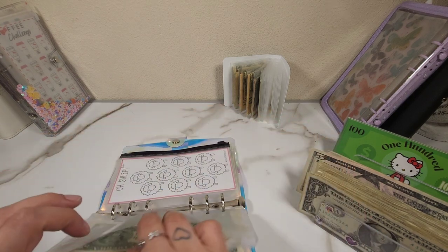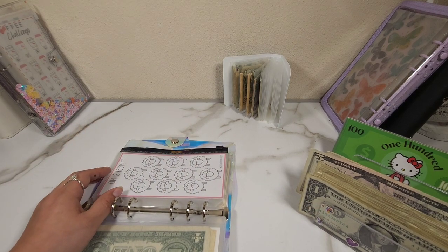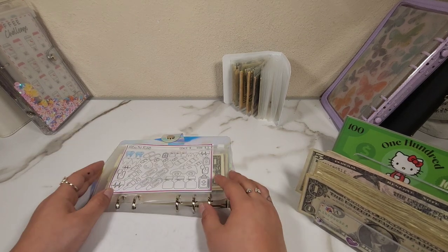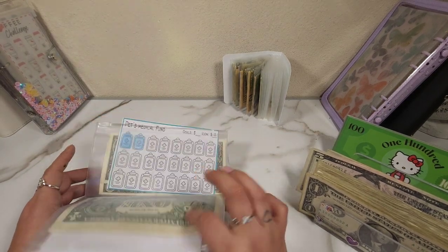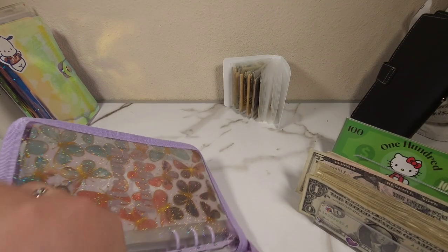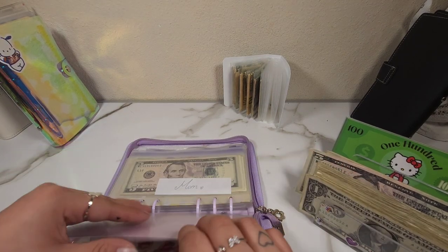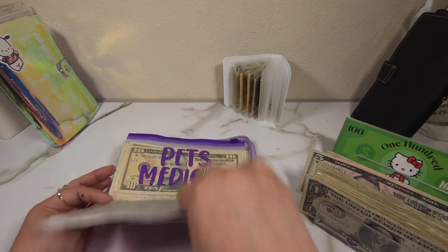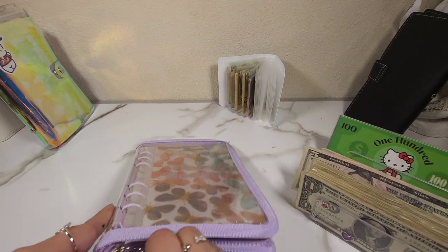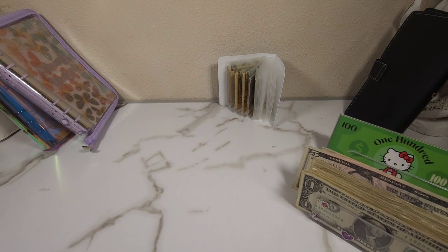I'm sure we can do something here. Those don't have really anything in there. I don't think I have anything in here, but we can just double check. Yeah, I think this one is already pretty much condensed because I haven't really put money in here. I'm kind of sad we didn't get to use the fifty — hopefully next time we'll have enough to do a fifty.